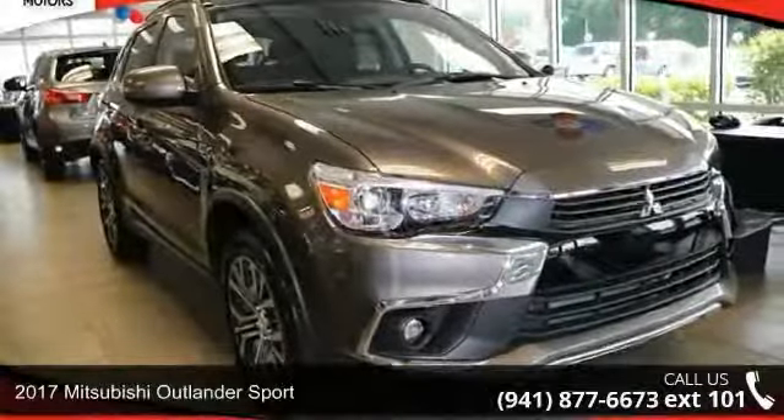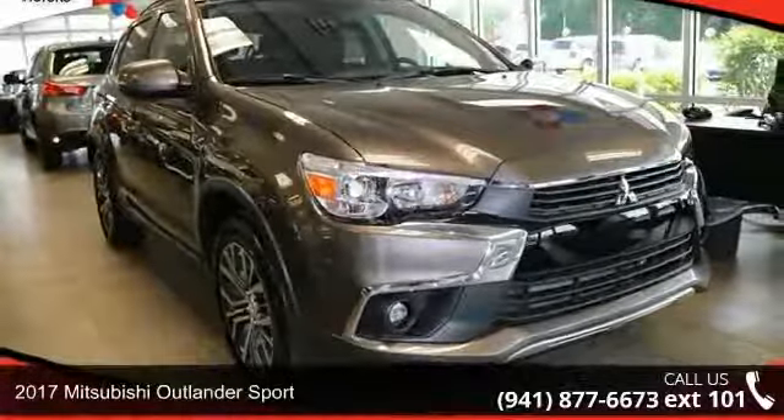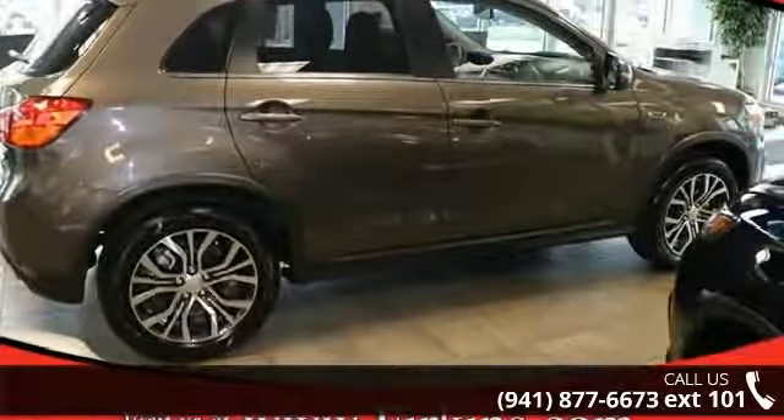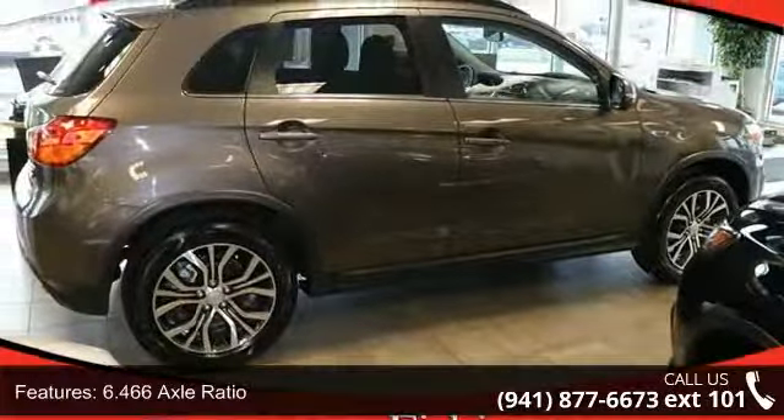Check out this 2017 Mitsubishi Outlander Sport. If you are looking for an automobile with great features, look no further. Enjoy these notable features: